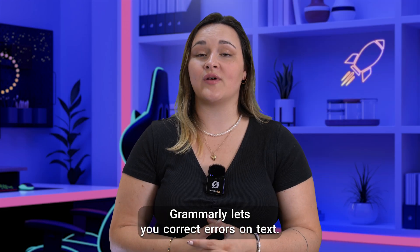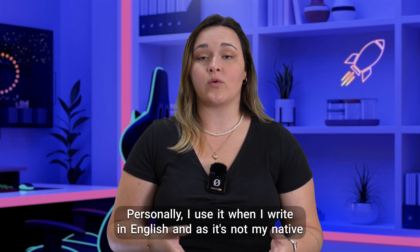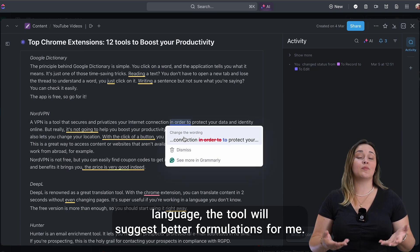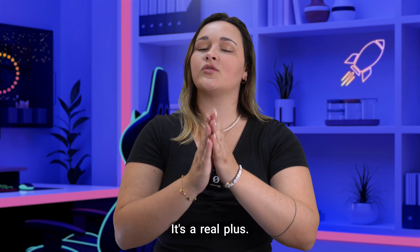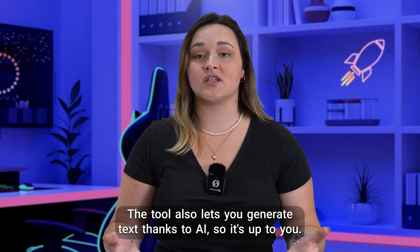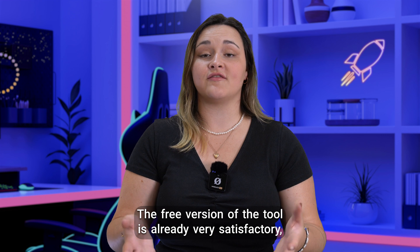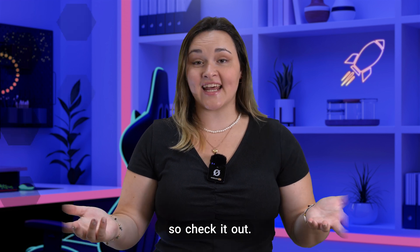Grammarly lets you correct errors in your text. Personally, I use it when I write in English, and as it's not my native language, the tool will suggest better formulations for me. It's a real plus. The tool also lets you generate text thanks to AI, so it's up to you. The free version of the tool is already very satisfactory, so check it out!